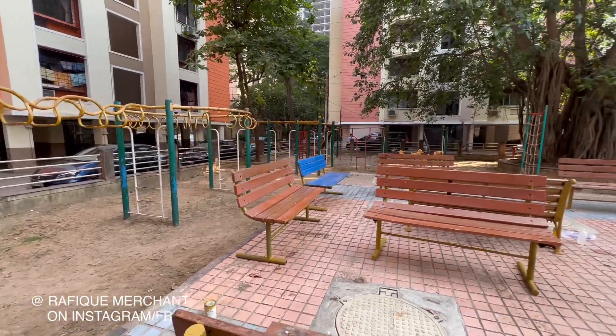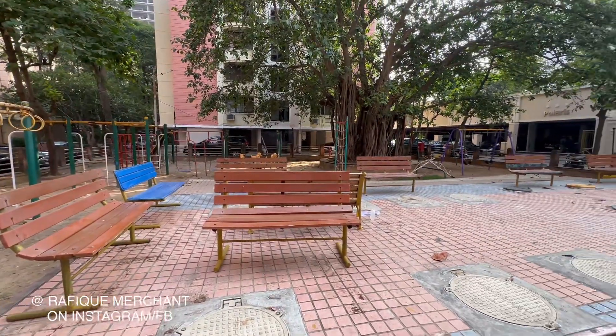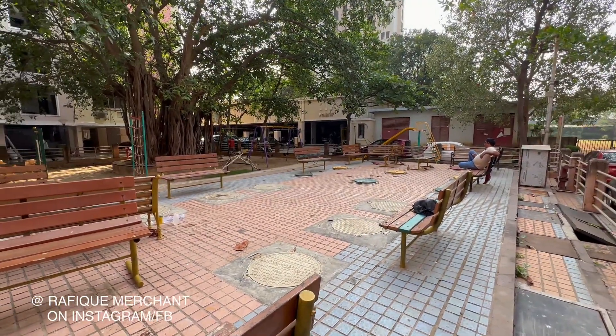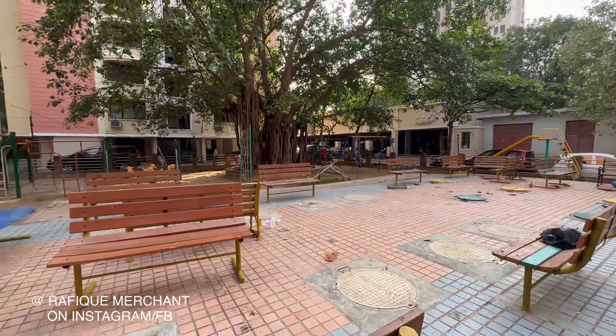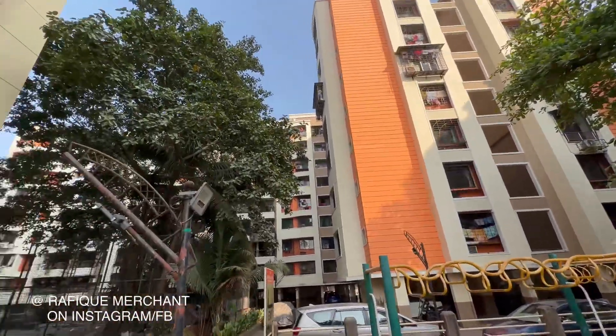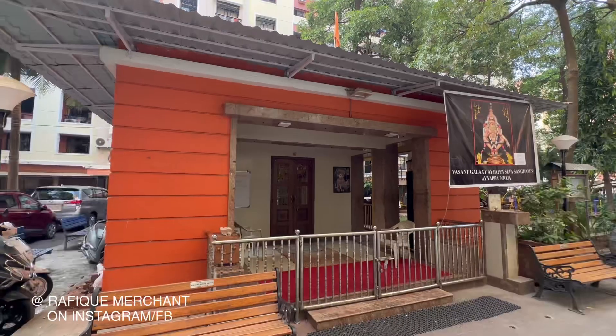So we are at the kids' play area. This is it and it's not a luxury, it's a necessity for your children. Let them go wild in their imagination and play around with other kids of other members in this lovely Vasan Galaxy.